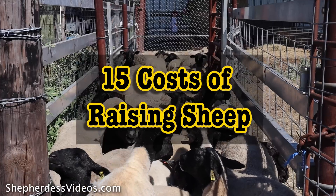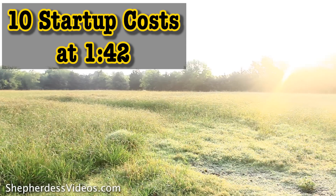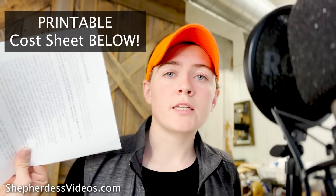Shepherdess at Harmony Farms coming at you today with the 15 costs of raising sheep. These are 15 costs you need to put a pencil to before jumping into sheep ranching if you're looking at it to be a profitable, beyond homestead, beyond family experience opportunity. I'm going to give you 10 startup costs and then 5 annual recurring costs. If you want a printable with all costs listed, please click on the link below.